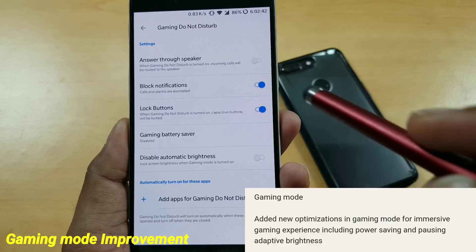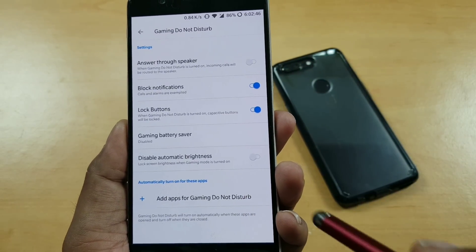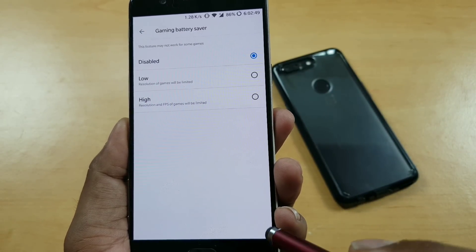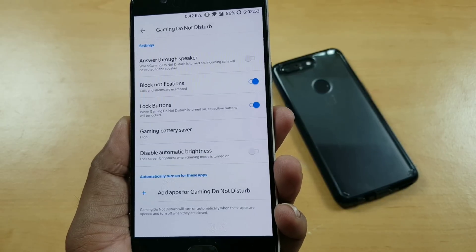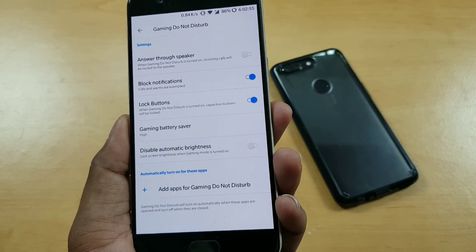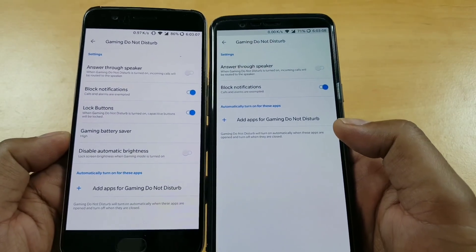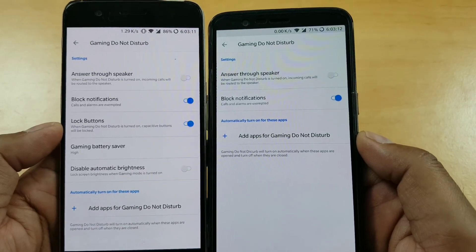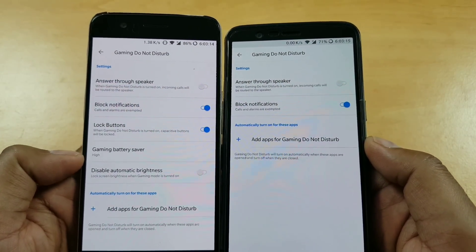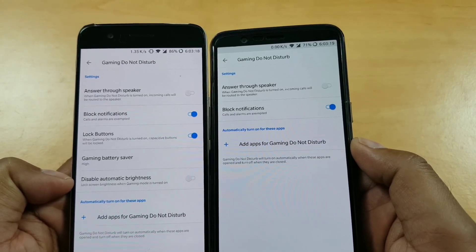On the gaming side there are also some improvements. There is already an existing gaming control feature, and you now get some gaming control options for low FPS to save battery or high performance mode. It's not like a graphics card setting you'd see on a PC, but it should work. Comparing with the older version, new features include block notifications, lock buttons, gaming battery saver, and disable automatic brightness — all extra added.